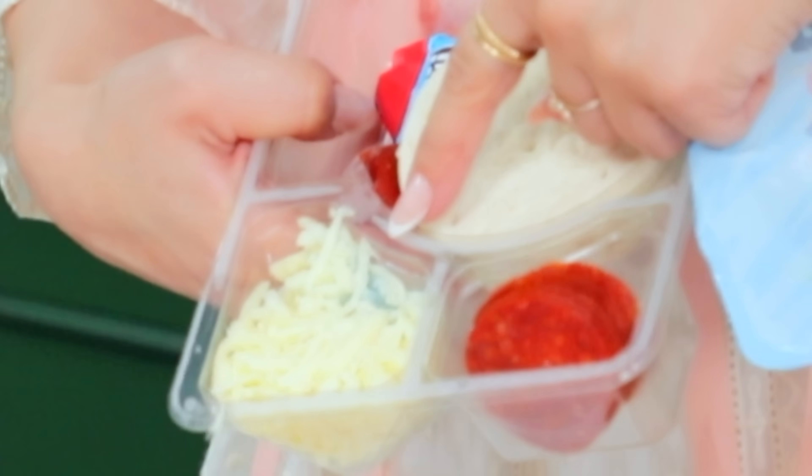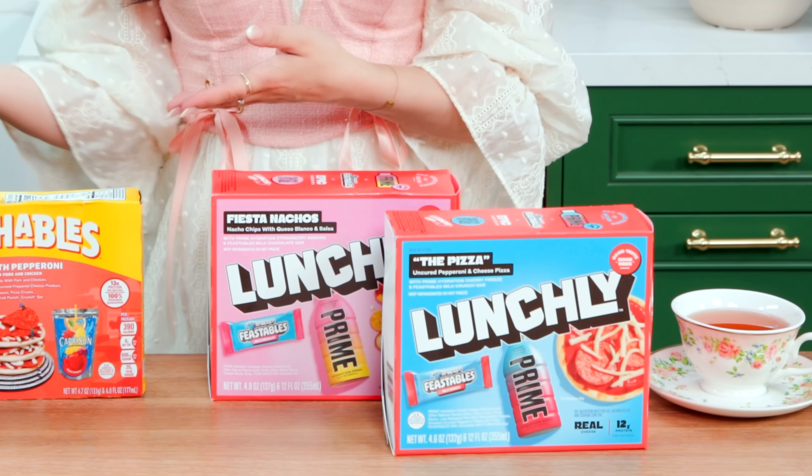This is molded — that's mold, this is not safe. Hey guys, it's Ro, welcome back to my channel. Today we're going to be comparing Lunchly and Lunchables.